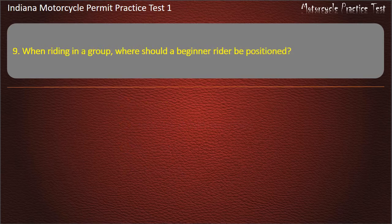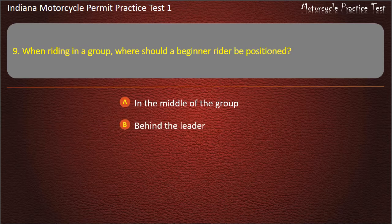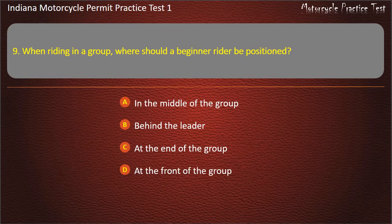Question 9: When riding in a group, where should a beginner rider be positioned? In the middle of the group, Behind the leader, At the end of the group, or At the front of the group. Answer: Behind the leader.